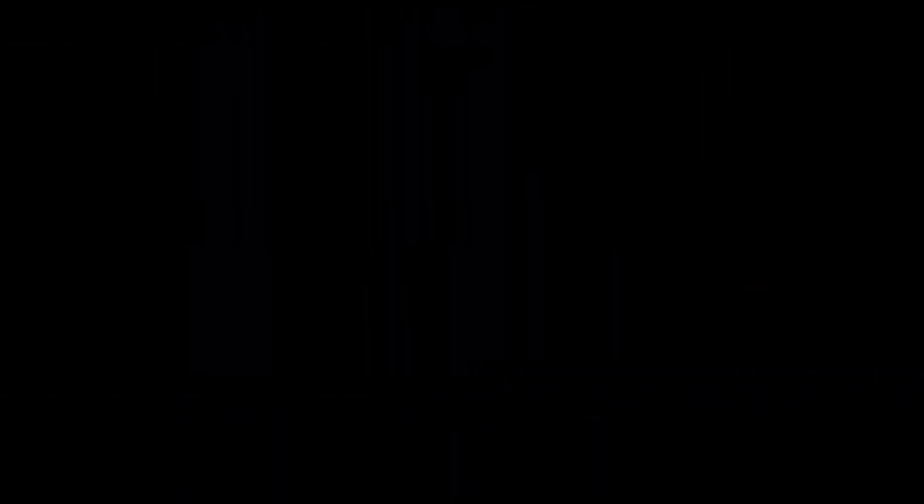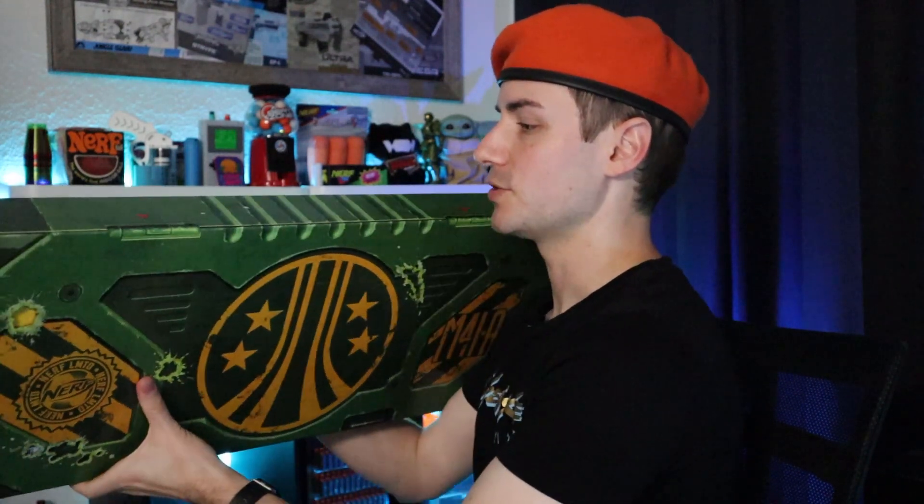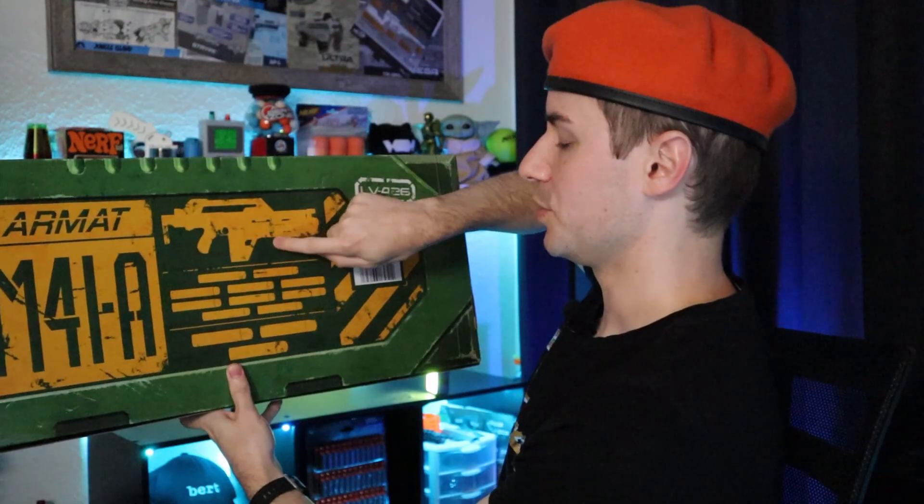Let's talk about the one that just came out: the Nerf Limited Aliens M41A Pulse Rifle blaster — $95 USD. It ironically came out early in Europe and Australia, so yes, they were able to spoil it for us US-based folks. Now it's in my hands. People like to mock the premium packaging verbiage on these blasters, but I do think it's important that they specify these are going to have something special on the box, because having this kind of box is worth money for a collector.